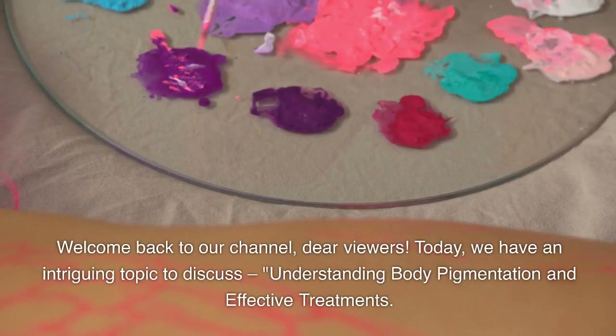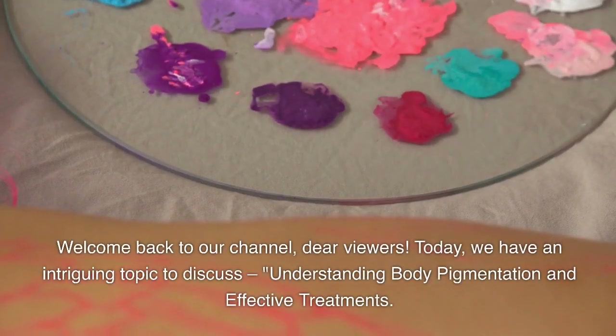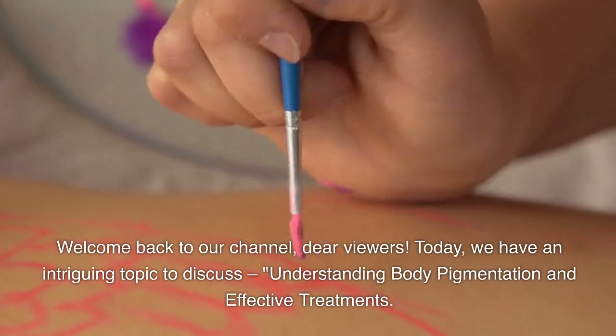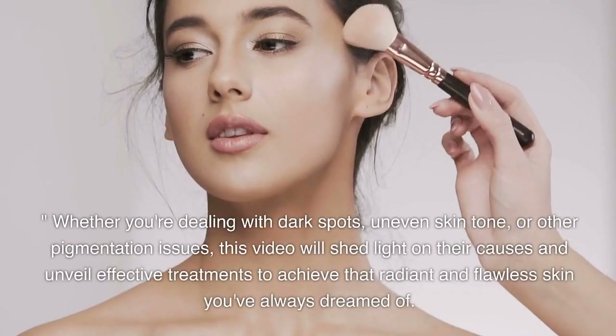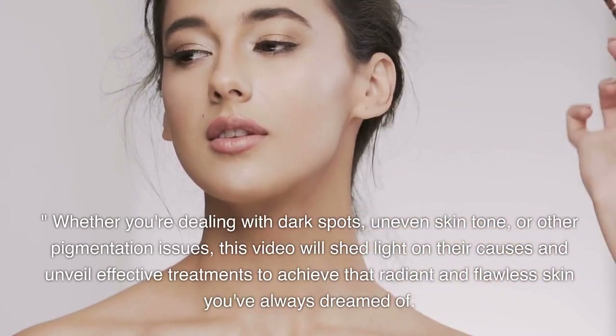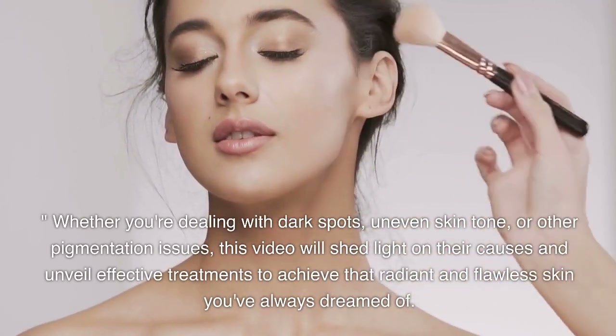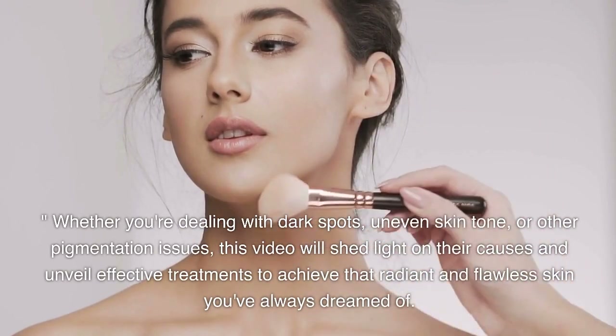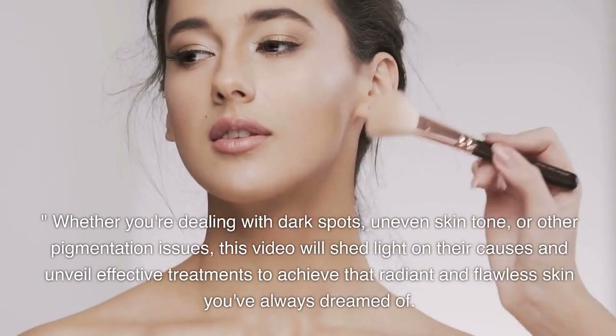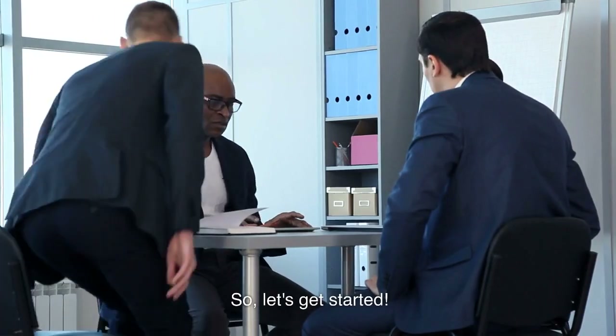Welcome back to our channel, dear viewers. Today, we have an intriguing topic to discuss: understanding body pigmentation and effective treatments. Whether you're dealing with dark spots, uneven skin tone, or other pigmentation issues, this video will shed light on their causes and unveil effective treatments to achieve that radiant and flawless skin you've always dreamed of. So, let's get started.